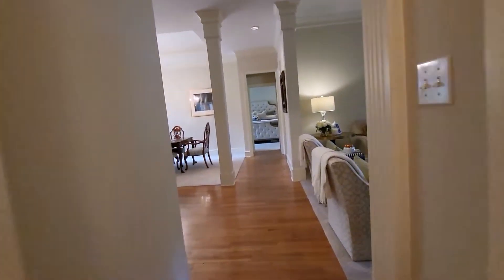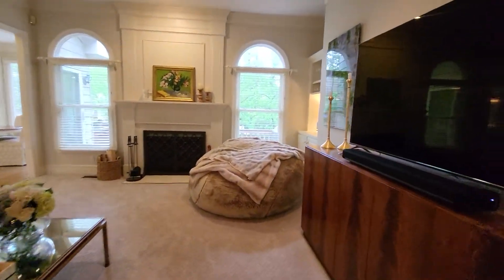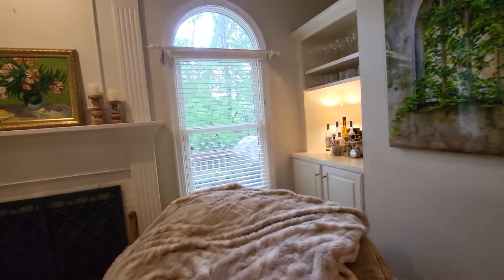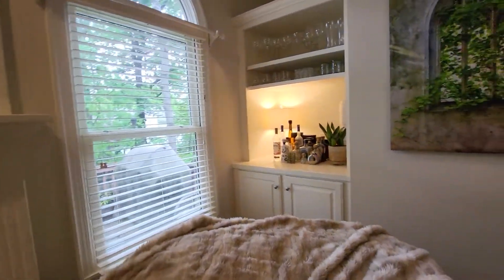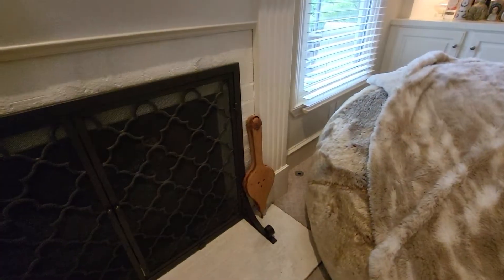We're going to walk back into the living room area. They've got nice newer windows, so that's incredible. There's a little bar there. That looks like a wood burning stove, but it does have a key.